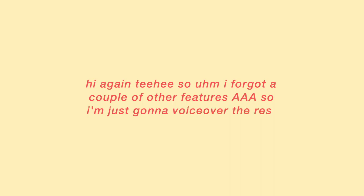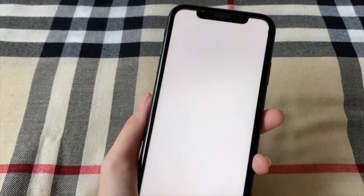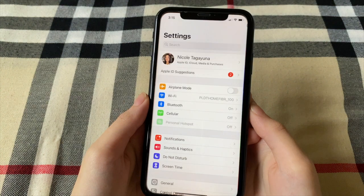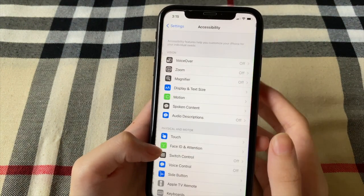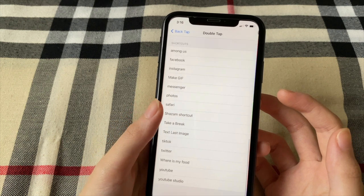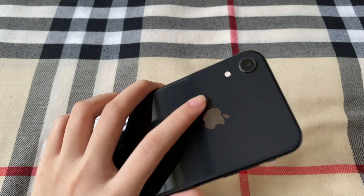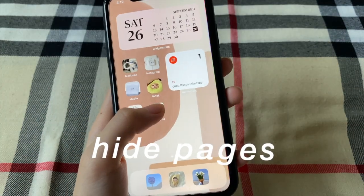I forgot a couple of other features, so I'm just going to voice over the rest. This Back Tap feature allows me to double tap the back of my phone to take a screenshot, or triple tap to lock my phone. To do this, go to Accessibility in Settings, press Touch, then Back Tap. There's the Double Tap and Triple Tap with lots of commands to choose from — for example, instead of locking the screen when you triple tap, you could have it show the Control Center instead.